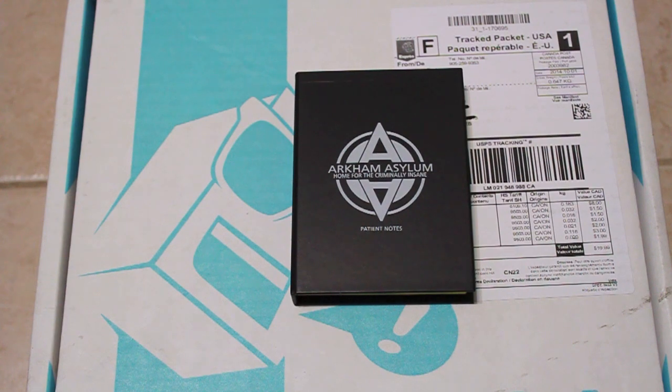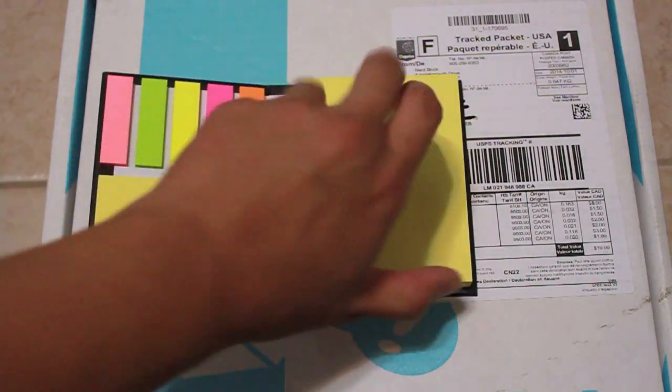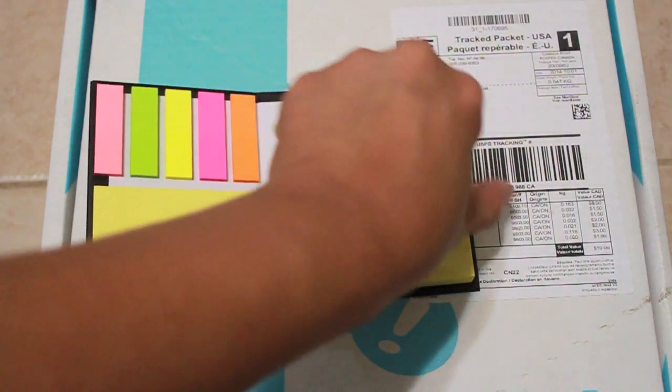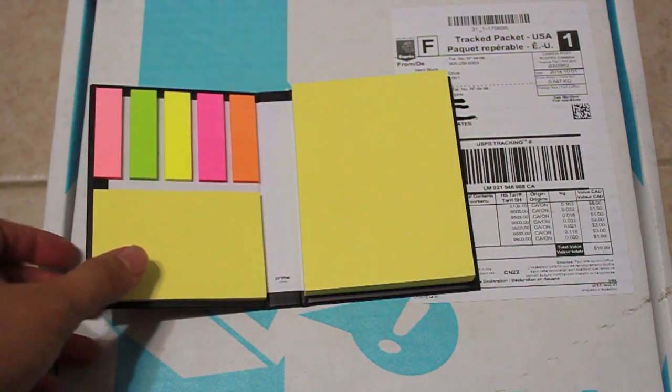Up next you have some patient notes from Arkham Asylum. In this notepad you can take some notes on some mental patients at Arkham Asylum, or just regular daily stuff that you can write down.